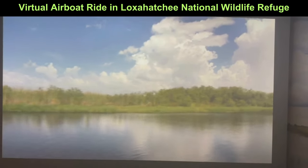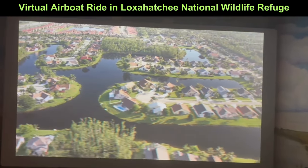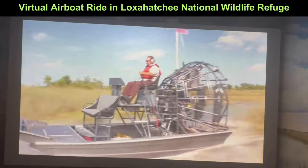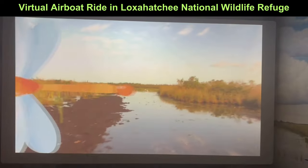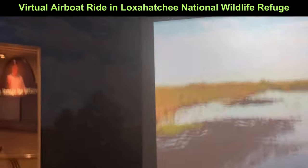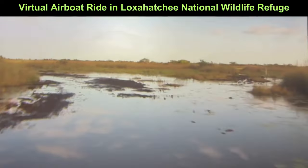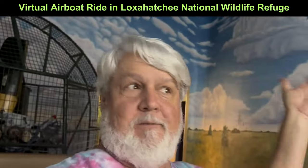Hey everyone, welcome back to Trippin with Silver Daddy. I'm at Loxahatchee Refuge and I'm in the Visitor Center. They have a virtual airboat ride — the thing vibrates like you're on an airboat. Let's take a look inside. We're going to the front seat so I can show you. We're doing a virtual ride — see, it's me, I'm really here.